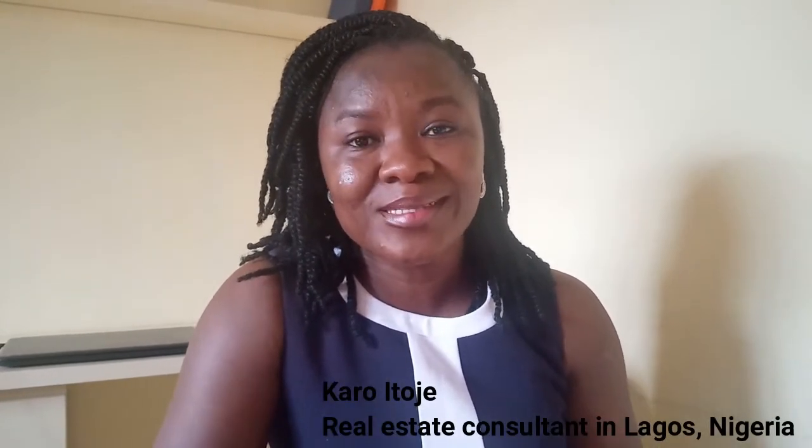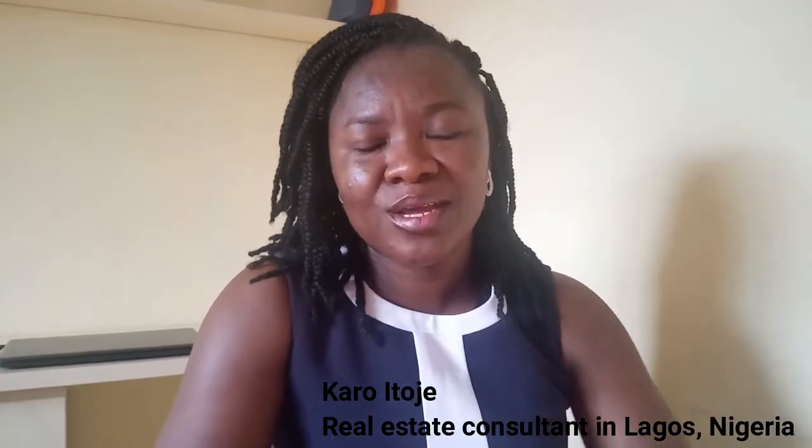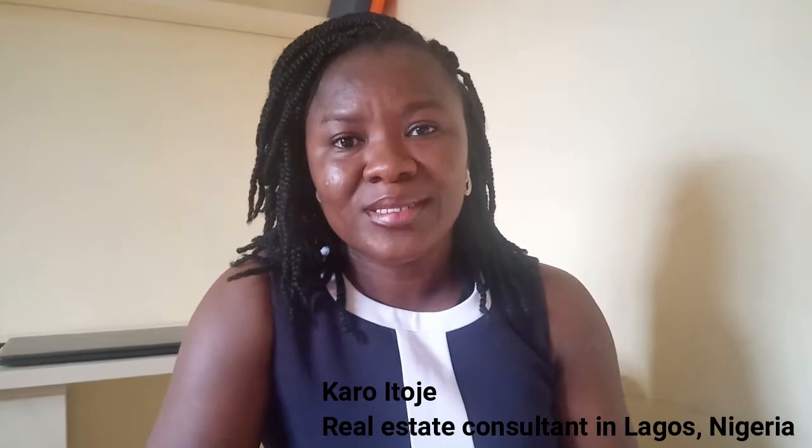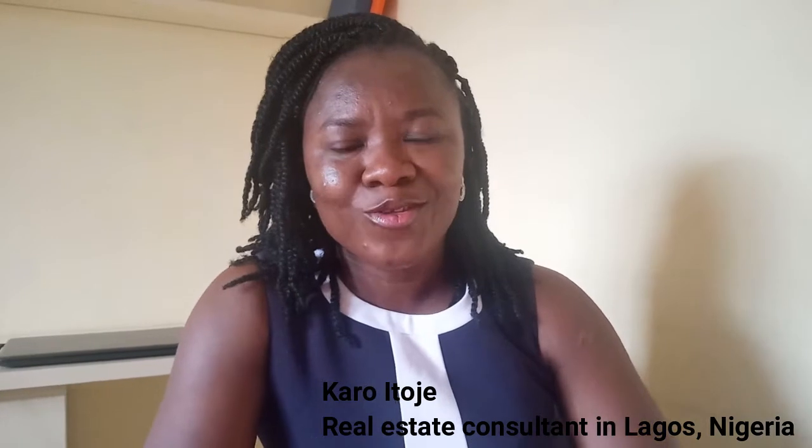Hello everyone, Karo Itoje here. I'm a real estate consultant in Lagos, Nigeria, and I'm back again with another episode of my video series on real estate investing. As usual, this video is to inform and educate you on real estate matters, so that when you're ready to invest, you're able to make an informed decision.